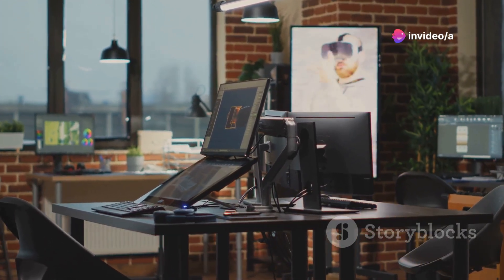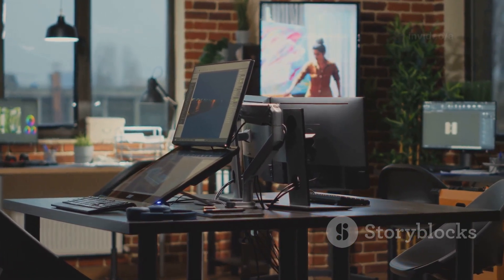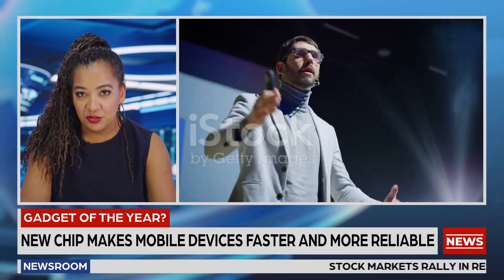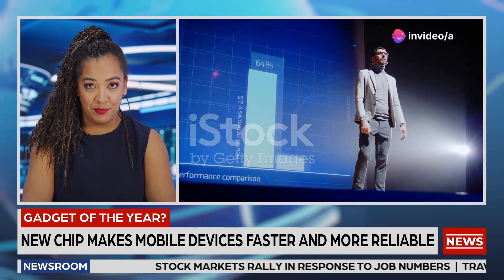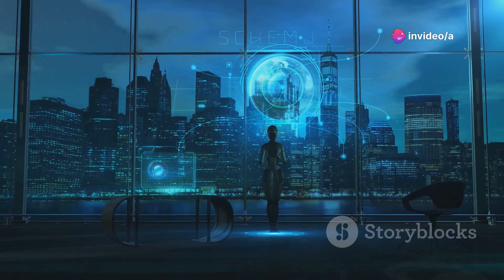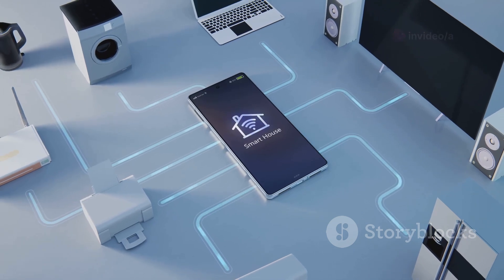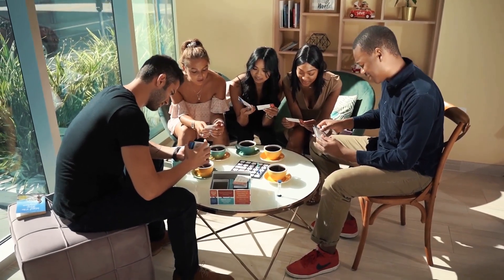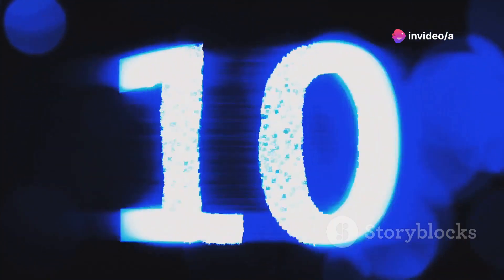Hey, what's up tech enthusiasts! Welcome back to Tech Review Daily where we bring you the latest and greatest in technology. Today we have an exciting countdown for you: the top 10 tech gadgets of 2024 that you absolutely cannot miss. 2024 has been an incredible year for tech innovation, from smart home devices to groundbreaking wearables. So without further ado, let's kick off our list with number 10.